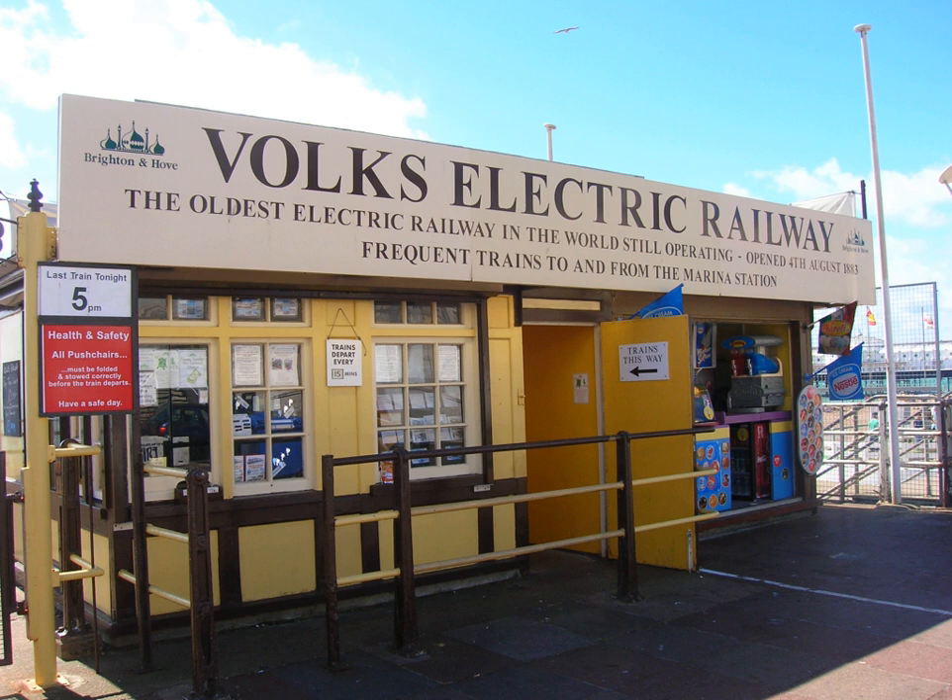Today the line runs between terminal stations at Aquarium, a short distance from the Palace Pier, and Black Rock, not far from Brighton Marina, with an intermediate station and depot at Paston Place, known as halfway. The line has a 2 feet 8 and a half inch narrow gauge, is electrified at 110 volts DC using a third rail, and is 1 mile long.